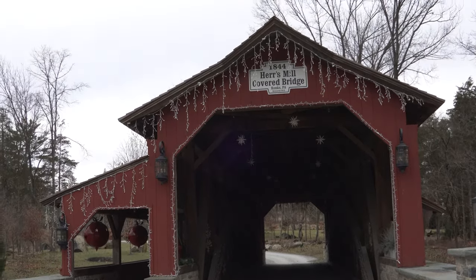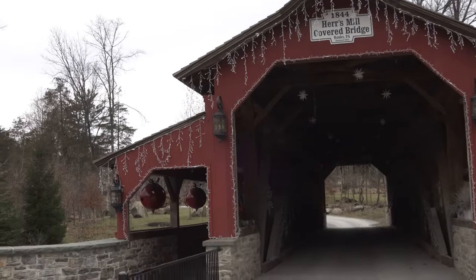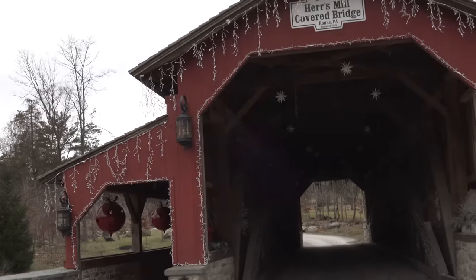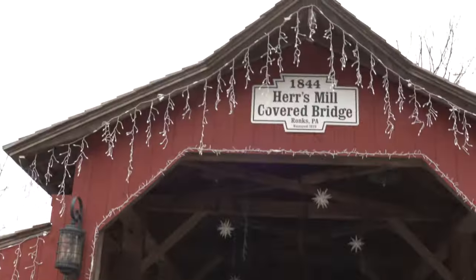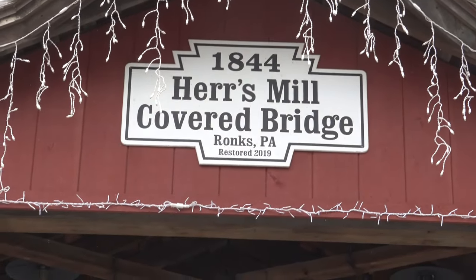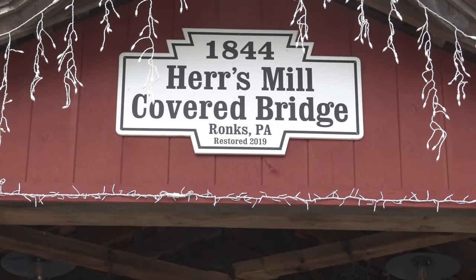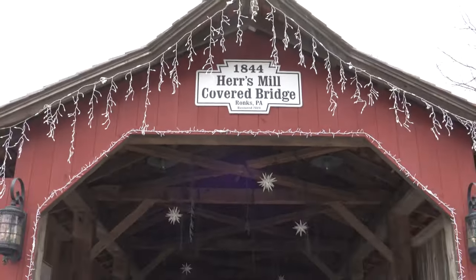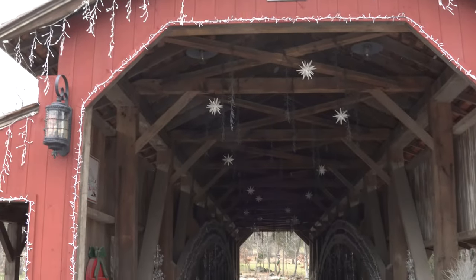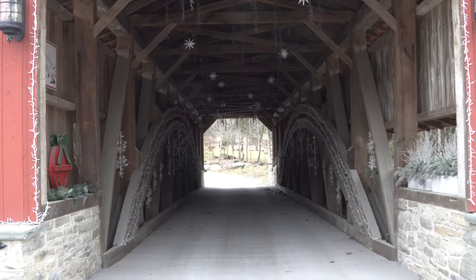However, while we're here, I figured we'd do a quick little exploration of this old covered bridge. If you check out this sign here, it says 1844 HERS Mill Covered Bridge. It looks like it was restored in 2019 based on this sign, and it looks amazing to be honest with you.